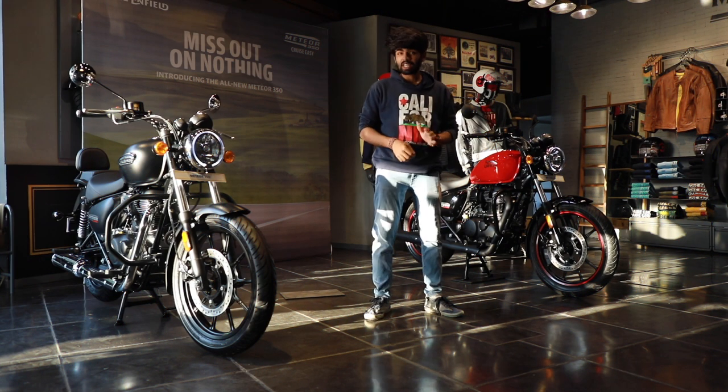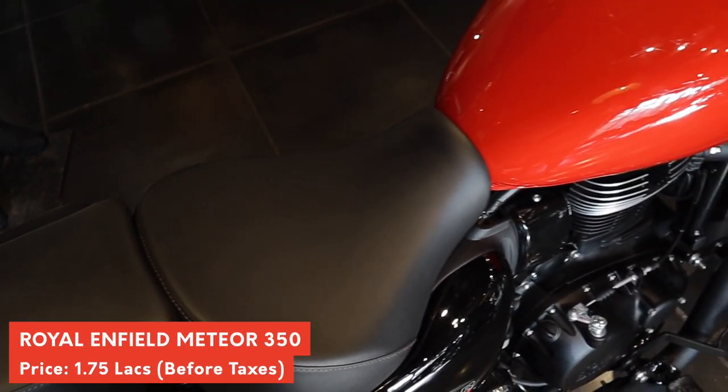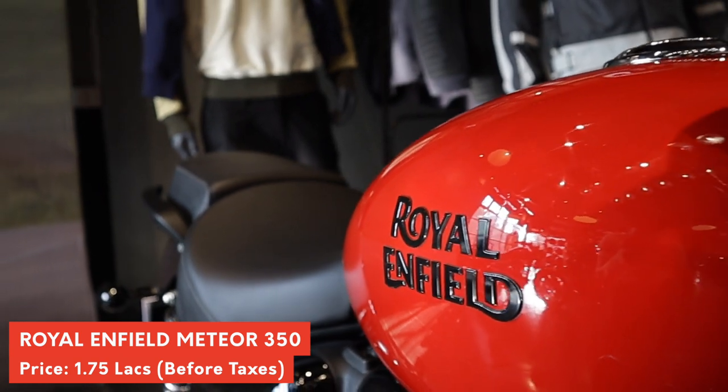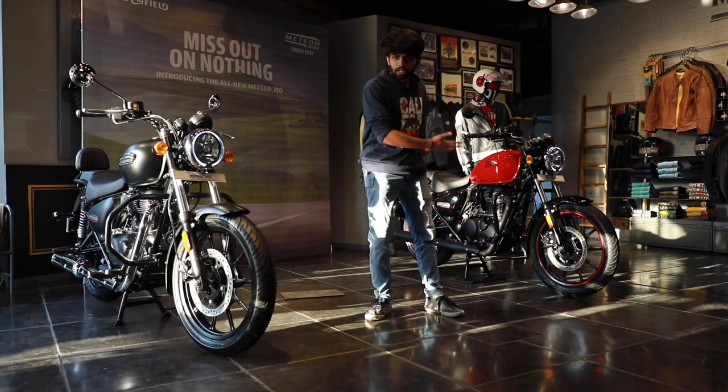The Meteor 350 is 6 kilos lighter compared to the old Thunderbird 350. The tank is smaller at 15 litres, but that's about it. It gets tubeless tyres and is a completely new bike.